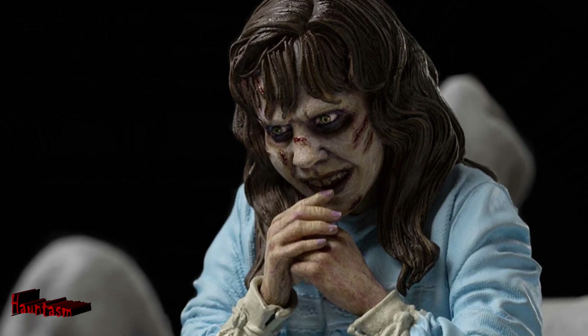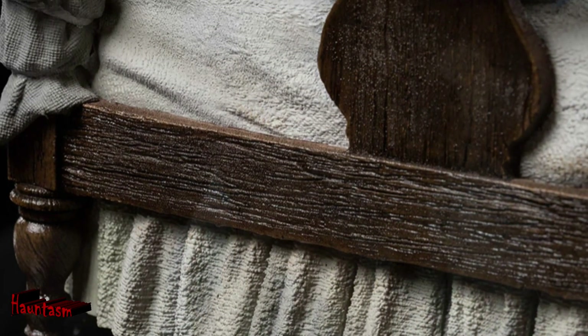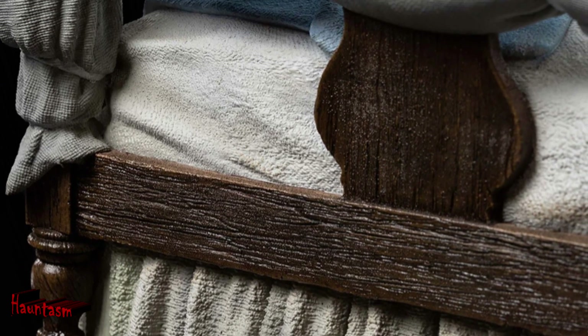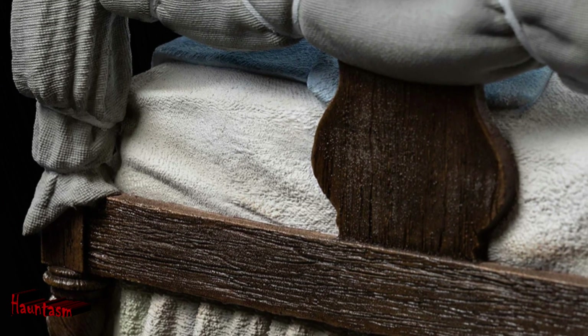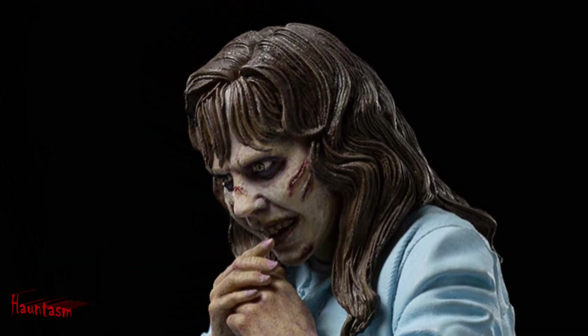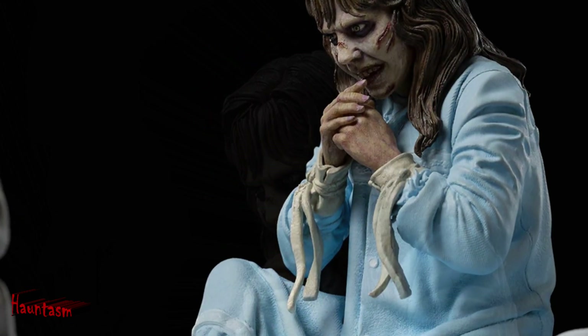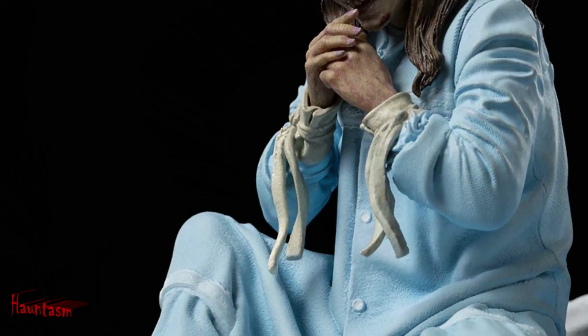This collectible masterpiece is an incredibly detailed representation of the Possessed Reagan McNeil from the iconic horror film, The Exorcist. Every angle of this piece is meticulously crafted, from the eerily lifelike expression on Reagan's face to the folds and wrinkles on her clothing. The attention to detail is truly impressive, making this piece a must-have for any serious horror collector.